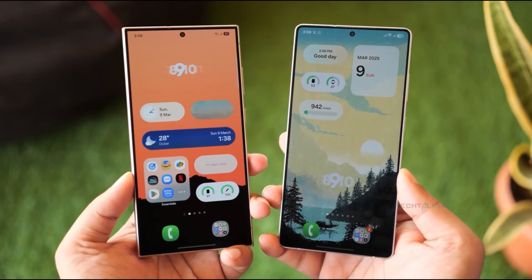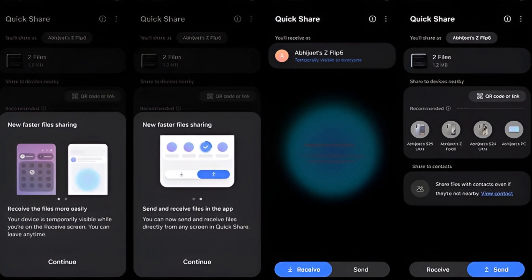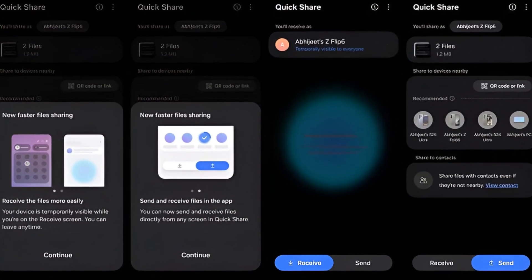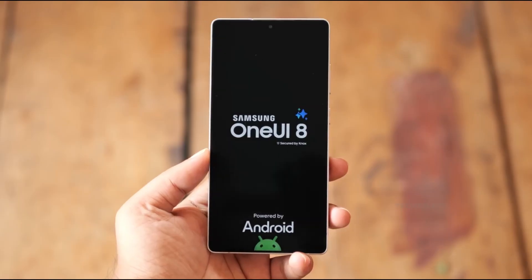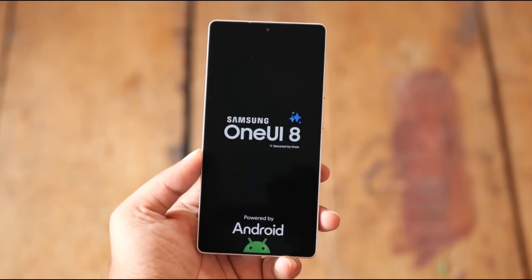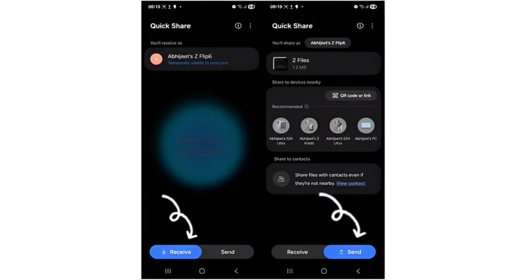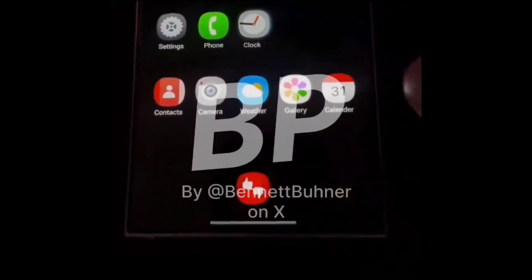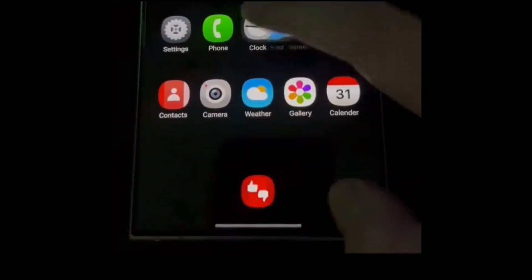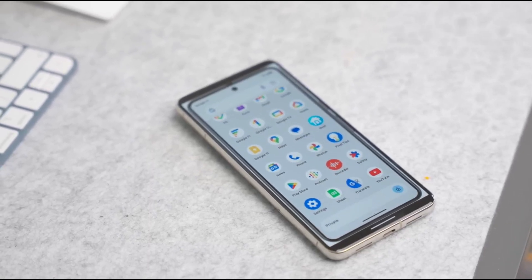Moving on to Quick Share, Samsung's popular file-sharing feature. After merging with Google's Nearby Share, Quick Share has become one of the must-have tools for Android users. And in One UI 8, it's getting a complete redesign too. Quick Share will now have separate send and receive tabs, making it way easier to share files between devices. No more digging into settings or toggling visibility options just to send a photo to your friend. It's small changes like this that really make a difference in day-to-day use.